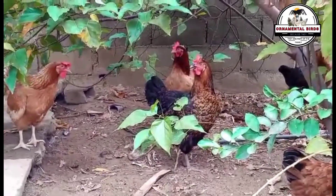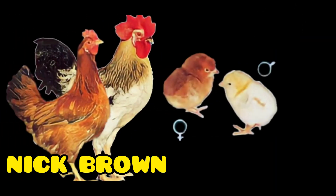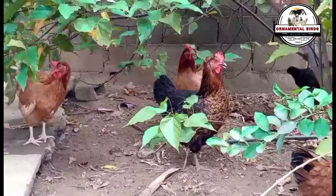It is the turn of the Nick Brown hybrid hen. I have been eager to talk about this highly productive hen, which very few of us know about, but it has been very important in the brown egg production industry.